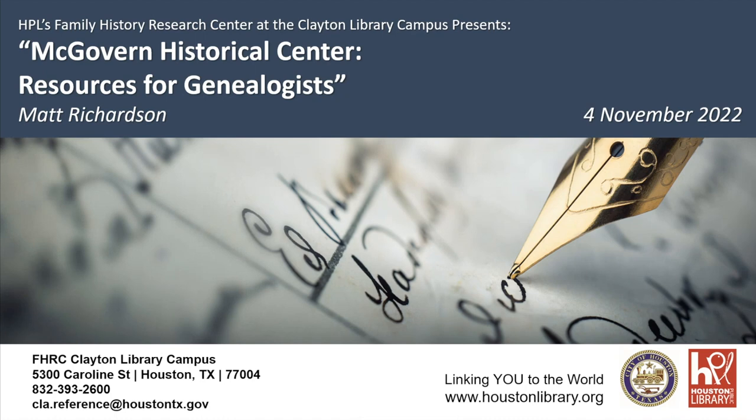We usually have an extra credit question of some kind. Today maybe: have you ever had a need to go to the Texas Medical Center, or has it been part of your family history? I know my family has benefited from the Texas Medical Center, so it'll be interesting to see what resources the McGovern Historical Center has.